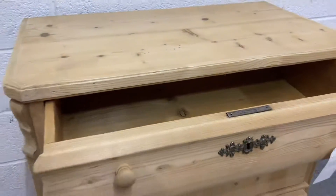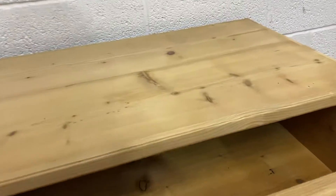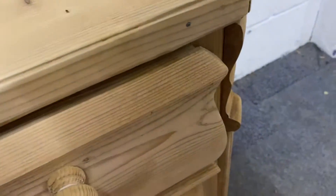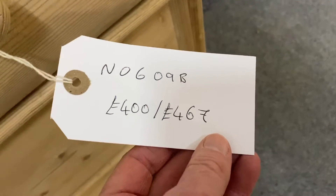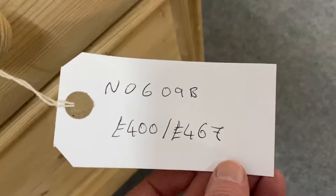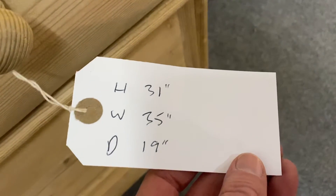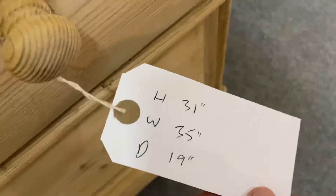The drawers are all running nice and smoothly — it's a very solid and attractive piece of furniture. The code is N0609B. The price in bare wood is £400, and the wax polished version is £467. The dimensions are 31 inches high, 35 inches wide, and 19 inches deep.